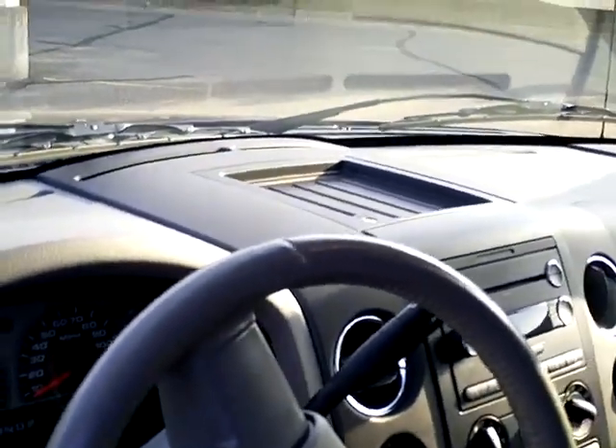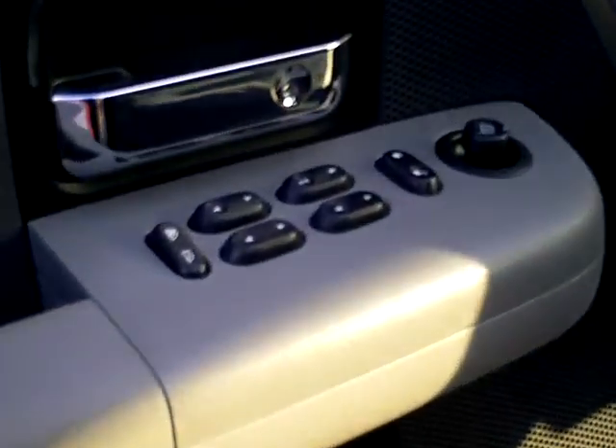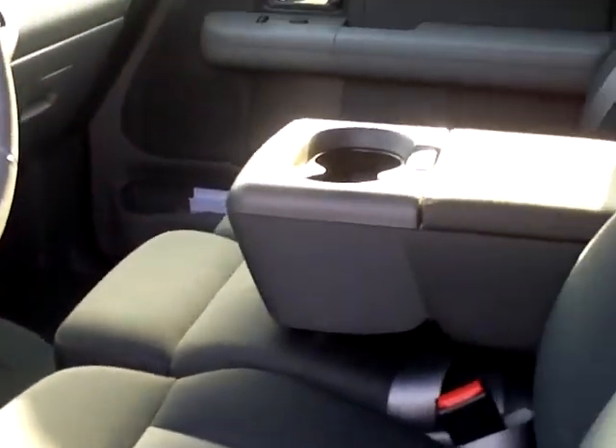There's a nice storage compartment up on the dash to keep things from rolling around. It has power controls for the mirrors, windows, and locks, as well as nice cup holders in the middle.